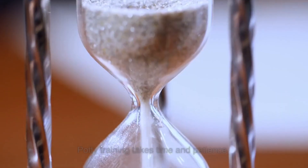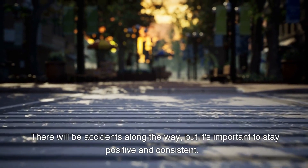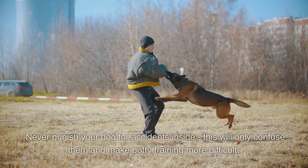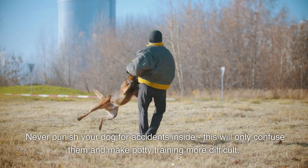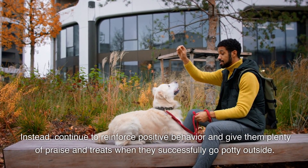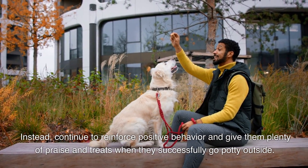Be patient. Potty training takes time and patience. There will be accidents along the way, but it's important to stay positive and consistent. Never punish your dog for accidents inside — this will only confuse them and make potty training more difficult. Instead, continue to reinforce positive behavior and give them plenty of praise and treats when they successfully go potty outside.